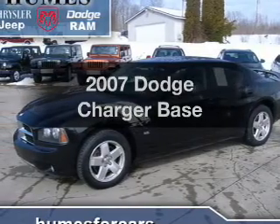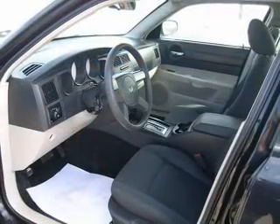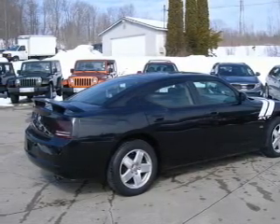Get noticed in this 2007 Dodge Charger. If you're looking for a first-rate auto, this one could be yours today. With a reliable six-cylinder engine, the powertrain includes all-wheel drive that responds smoothly to its five-speed automatic transmission.